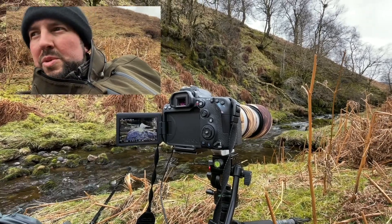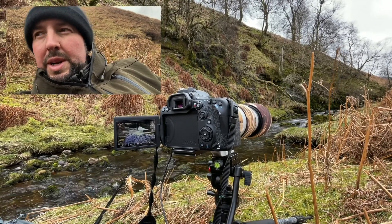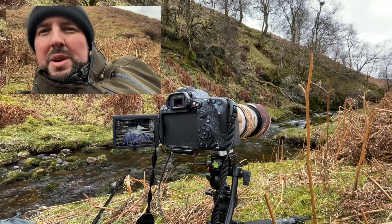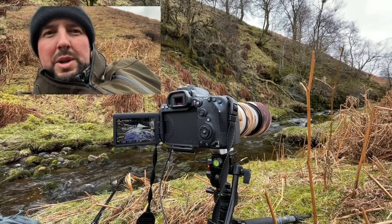There's a pair of dippers moving about — end of March, so they'll be building a nest. In theory I should get one with some moss or something in its mouth, which would be quite nice to see.